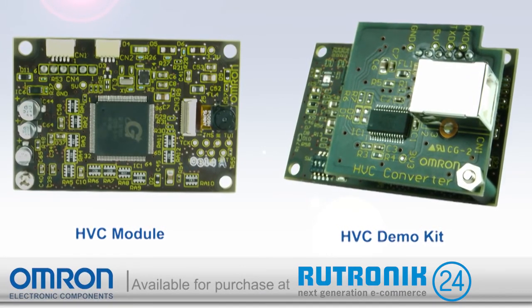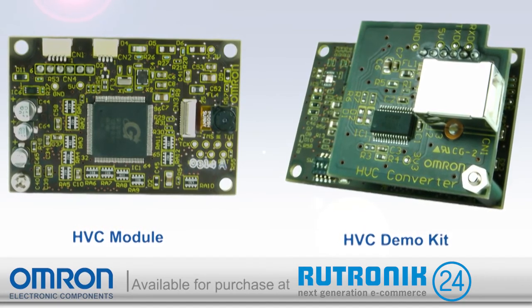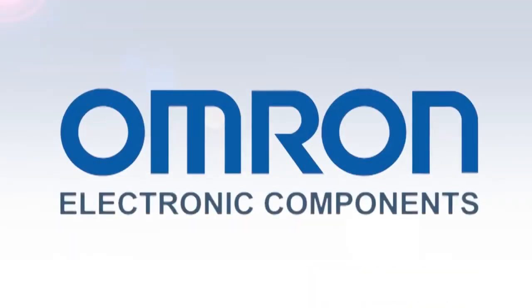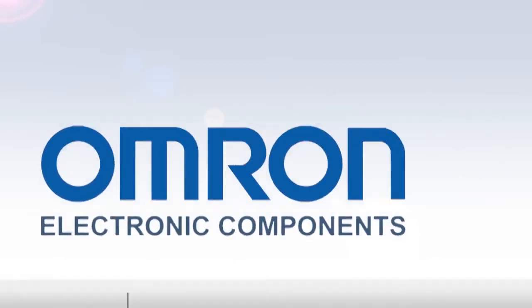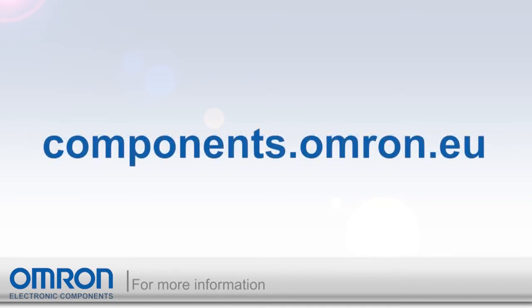Both the HVC module and evaluation kits are available today and can be purchased directly from Omron or through an authorized distributor. Add intelligence quickly and easily to your application with Omron's HVC. For more information, please go to components.omron.com for visitors in the Americas region or components.omron.eu for visitors in the European region.